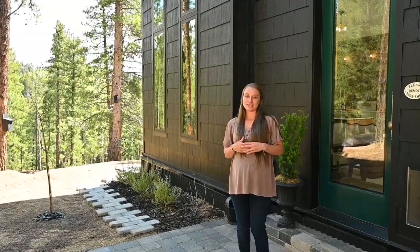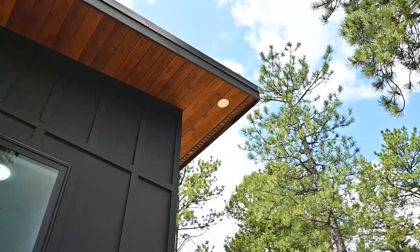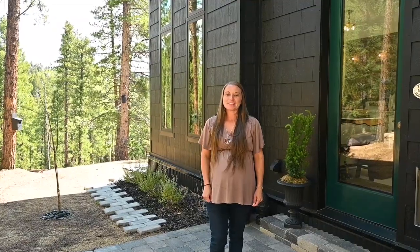Welcome to this charming cottage in the woods where classic elegance meets modern convenience. Hi, I'm Kayla Matthews with RE-MAX. Let's go check out this unique mountain cottage.